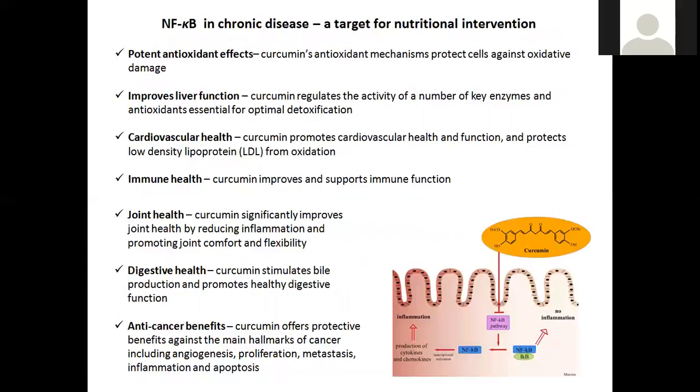Going back to NF-κB and curcumin evidence, the evidence for curcumin spans from potent antioxidant effects through to cardiovascular health and immune health. There are papers supporting all of these areas — cancer is one of the big ones, but arthritis is another. If you look for curcumin on PubMed combined with arthritis, you'll get an awful lot of hits describing its benefits.